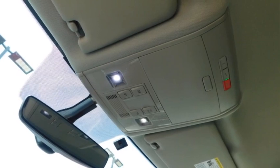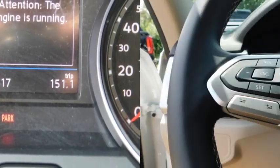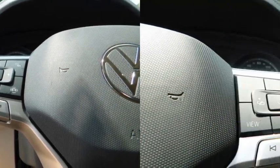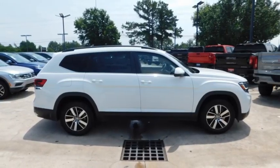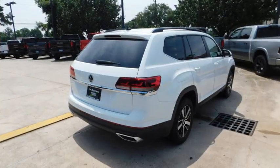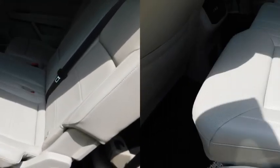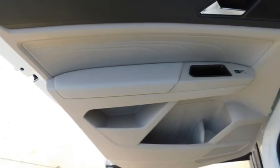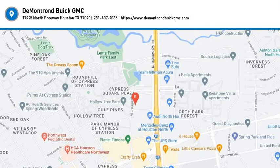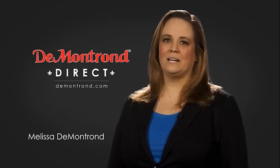Come see the car for yourself. Demontron wants to serve our community while protecting our valued customers and employees, so we're announcing Demontron Direct for sales and service through Demontron.com.